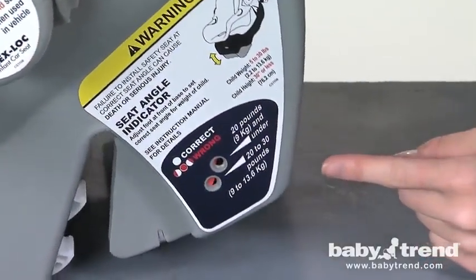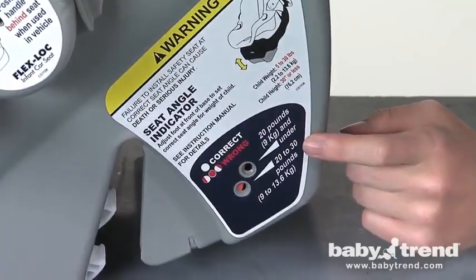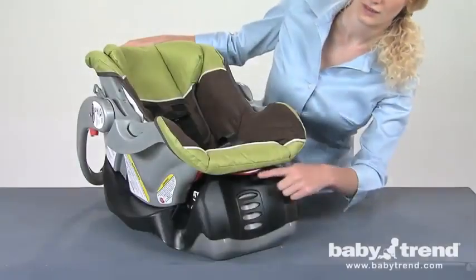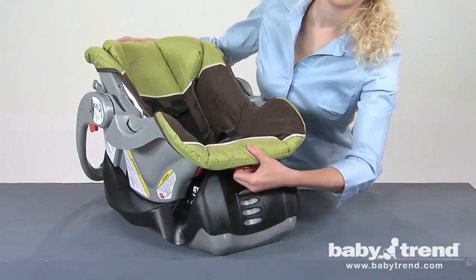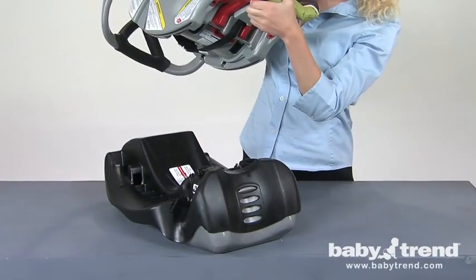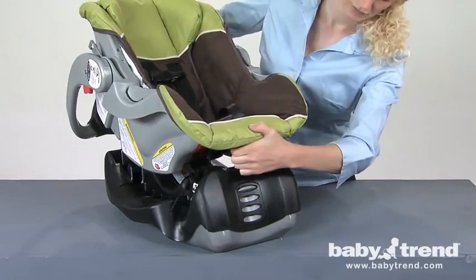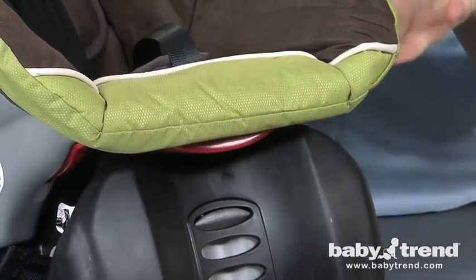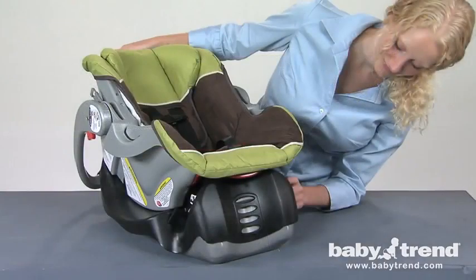Next up, we'll introduce you to the features of your FlexLock Infant Car Seat. This segment will show you how to use various features on your FlexLock Infant Car Seat. To release the seat from its base, simply squeeze the base release handle located below the foot end of the seat. To attach the seat to its base, align the seat with the base and press it down firmly until the seat latches click into position. Check that both sides of the seat are securely attached to the base.